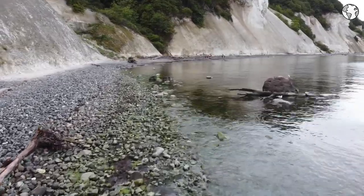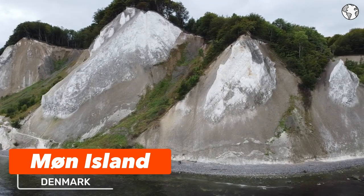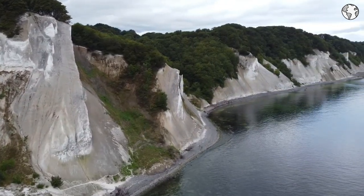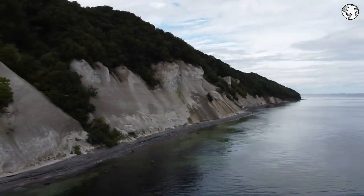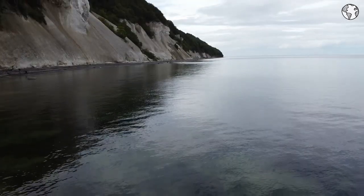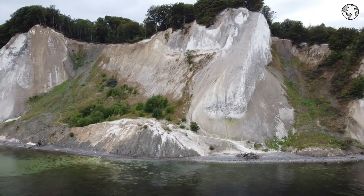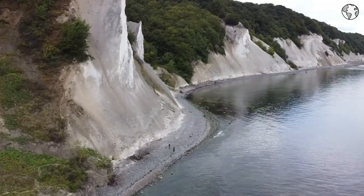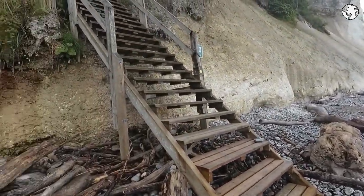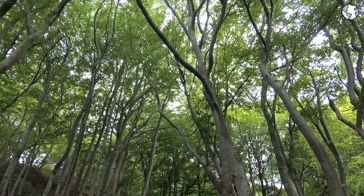Number 5: Møn Island is located in southeastern Denmark and is known for its stunning natural scenery, including the famous Møns Klint cliffs. The island is a popular tourist destination, with visitors coming from around the world to enjoy its natural beauty and charming small towns. Visitors can enjoy a range of activities, from hiking and cycling to exploring the island's picturesque towns and villages. The Møns Klint cliffs are a must-see attraction, and visitors can take a guided tour or hike along the clifftops to enjoy the stunning views.